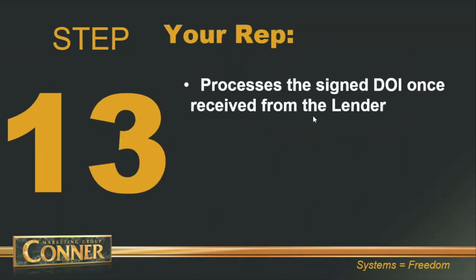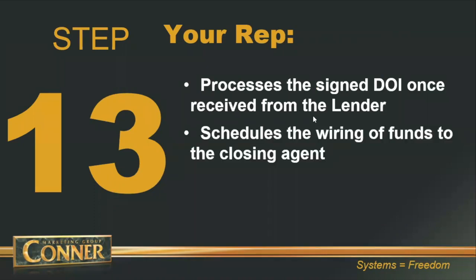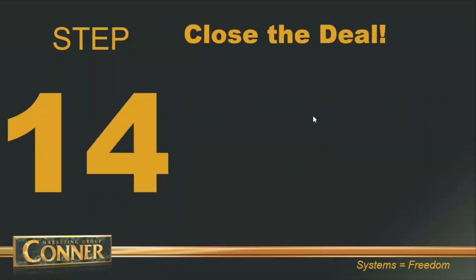Once the direction of investment has been executed, Quest is going to process the deal. They will schedule and wire the funds — the principal loan amount — to your real estate attorney's trust account. Step number fourteen: close the deal. At this point, your real estate attorney has the funds in their trust account and you can have the closing.